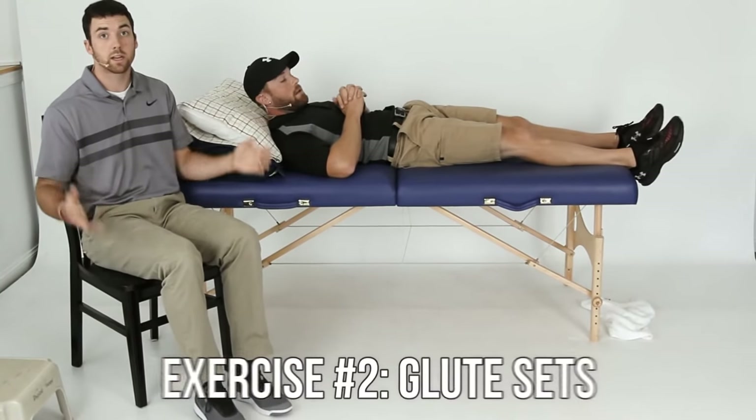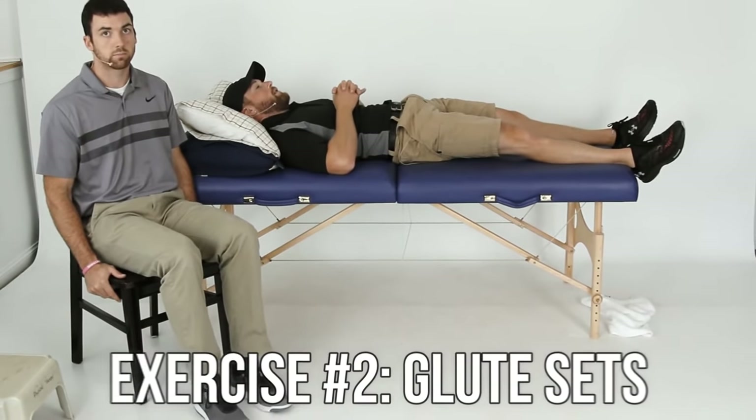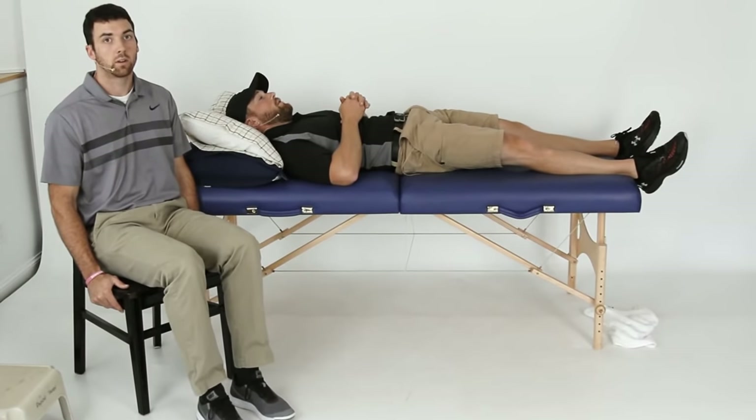Number two: glute sets — squeezing your butt cheeks together. Hold for five seconds, try to at least. You can go up to ten seconds if you can handle it.